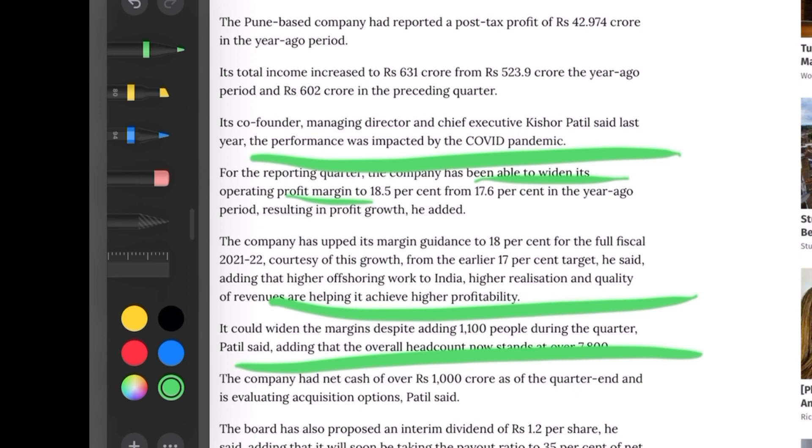Employment has increased quite a bit, which is why the company's expenses increased. But despite that, management is positive that margins will not be negatively impacted — in fact, the company will be able to generate profits even better. Besides this, if you're a shareholder of this company, the company has also announced an interim dividend of 1.2 rupees per share. Since it's an interim dividend, it will come into your account within 30 days as no special approval is needed. That's it for today — if you liked the video, do like, share, and subscribe. You can also follow me on Instagram — the link is in the description.